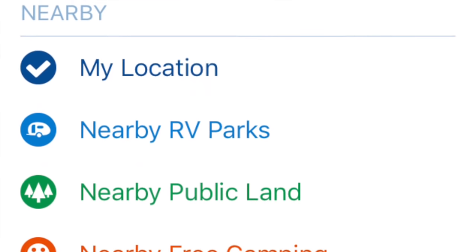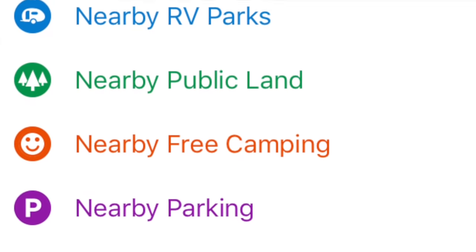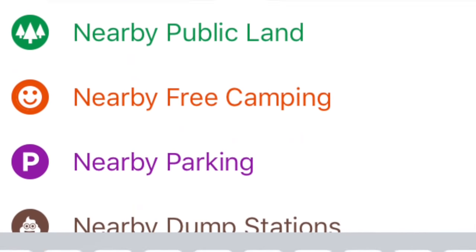After all those filter options, you can also use this very simple feature in the search bar — it lets you search based on your GPS coordinates at that time, or you can type in a destination. We really like that it will see where we're at and show what is available right around us. This isn't so important for free campsites, but it works even better for finding dump stations or potable water so we don't have to travel far.